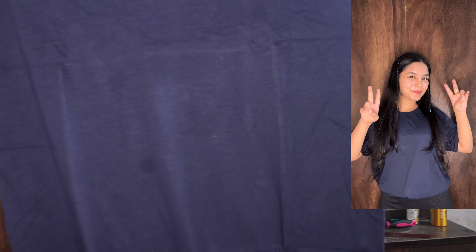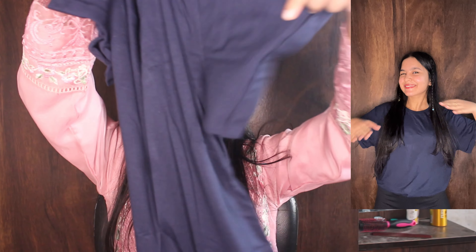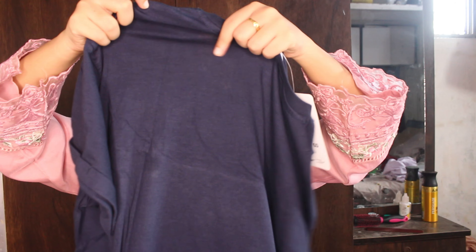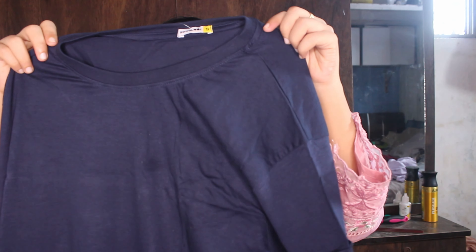Now let me talk about the other T-shirt. This is a blue color T-shirt — I have opened it now, this is the packaging from Flipkart. This is also a plain T-shirt and it looks good. The sleeves are short. The material is more soft; comparatively the purple one was softer. The price is $305. It is a very soft material with a round neck.